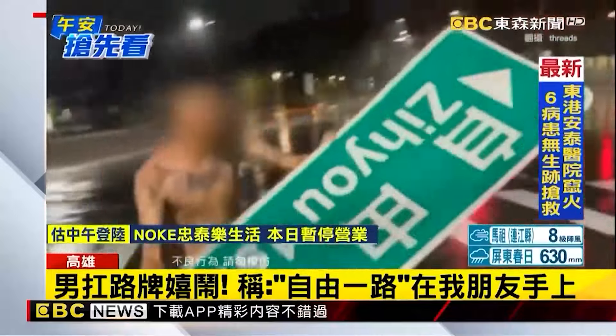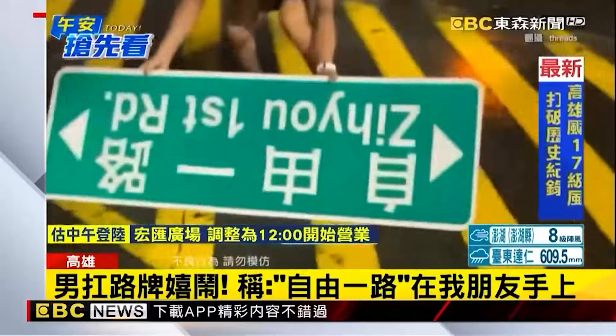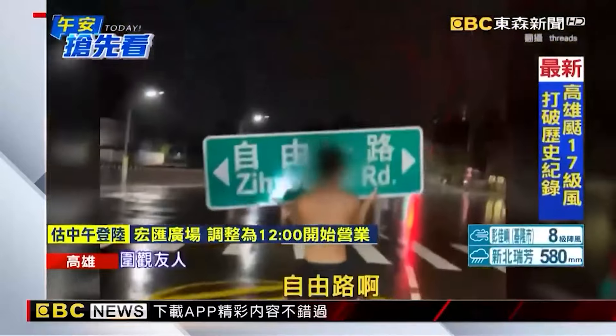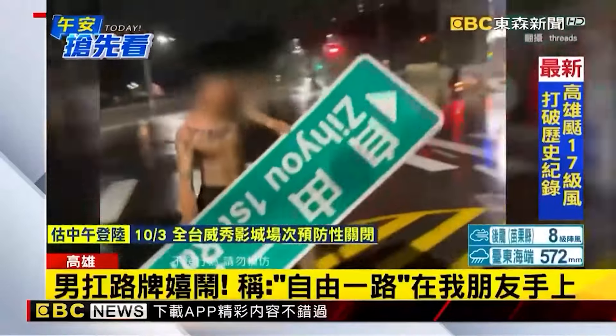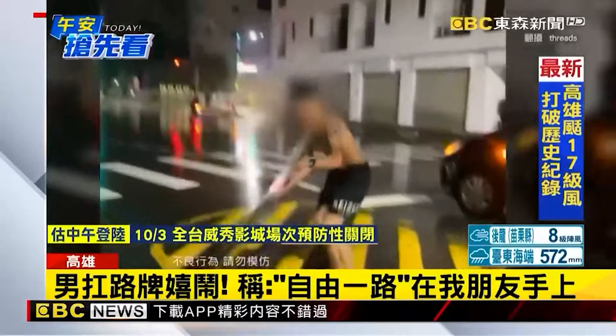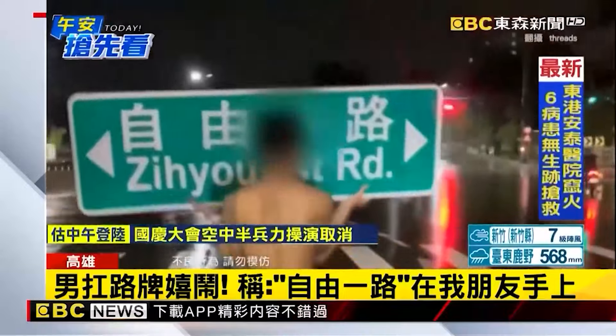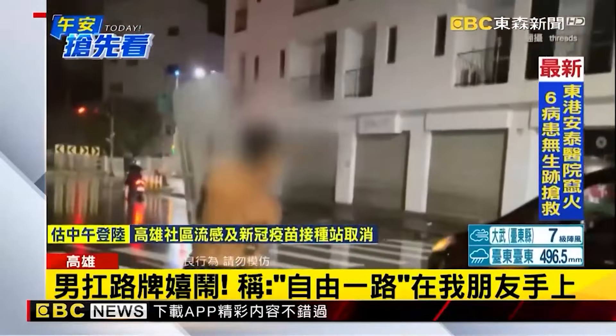A man wearing glasses picked up a fallen road sign from the street and waved it vigorously in the middle of the road, with onlookers nearby laughing. He posted online saying 'Ziyou Road is in my friend's hands.' This is in Ziyou Yi Road area of Kaohsiung city. Due to Typhoon Shantu's extremely strong winds, the road sign was blown to the ground, giving this man the chance to pick it up. Police remind citizens that during typhoons, road signs often fall — people should watch the road conditions and report any signs blocking the road.